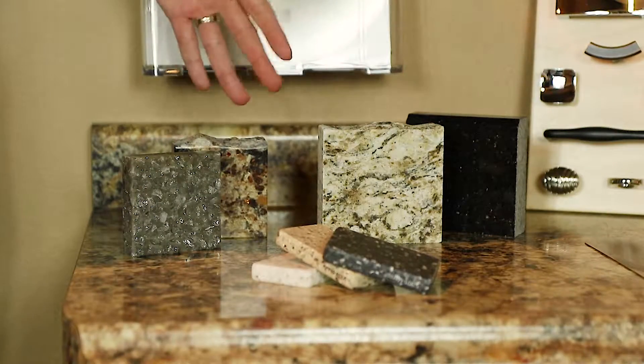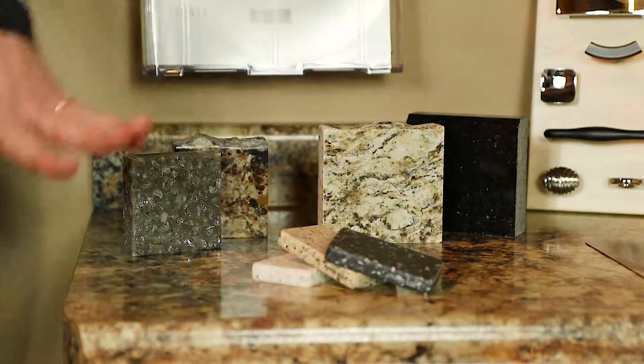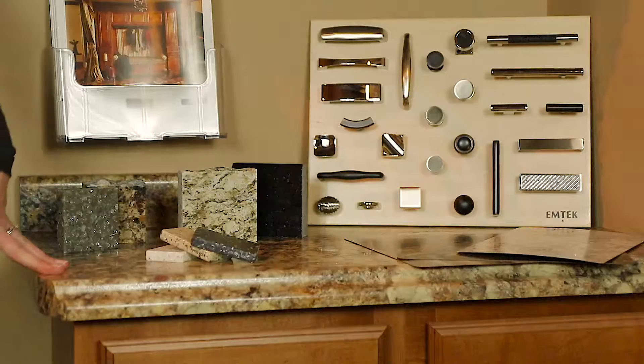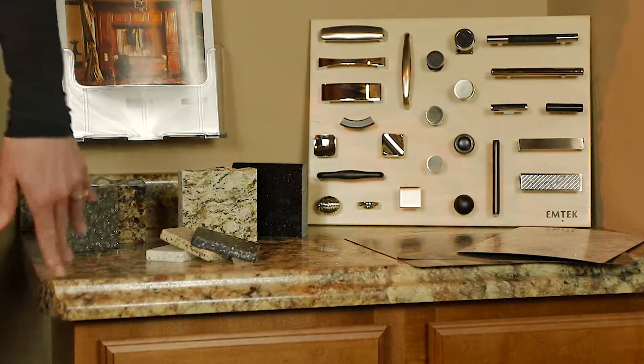From there, we'll move on to selecting your countertop options. From granite to quartz to solid surface and laminate, we're sure to find something for your budget. And let's not forget your cabinet hardware, which will be needed to finish up your cabinet project.